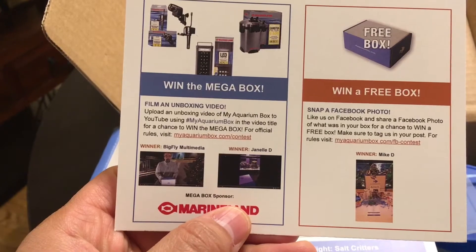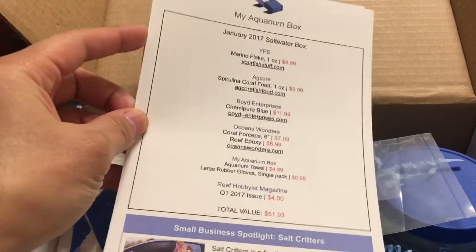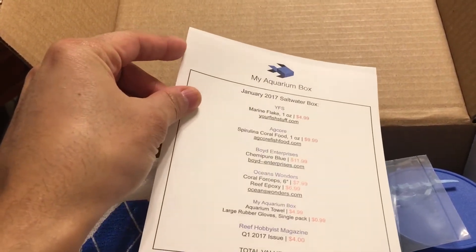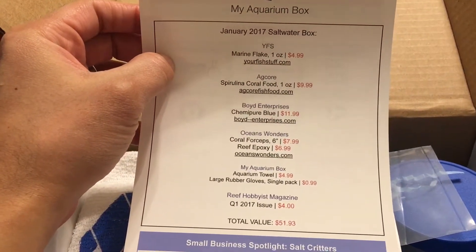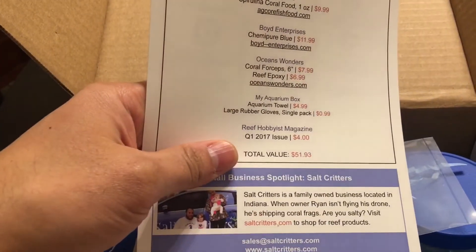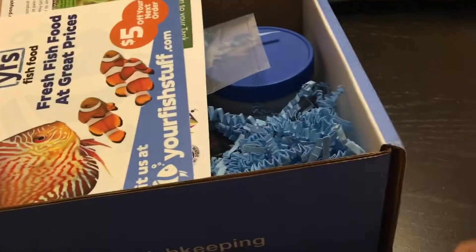If you want to participate in the drawings, you just have to follow the instructions like recording a video like this one. We then proceed with understanding all the items that make up the aquarium box for this month. It is a detailed itemized list showing the value of each item, totaling this month's value at around $51.93 — almost $52.